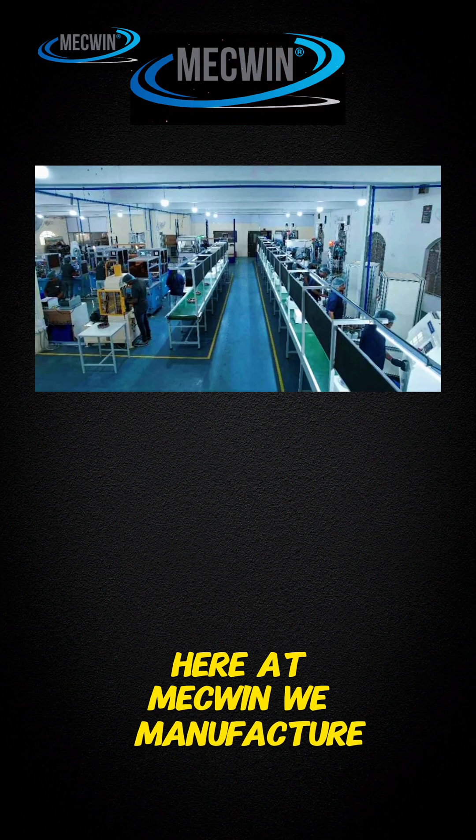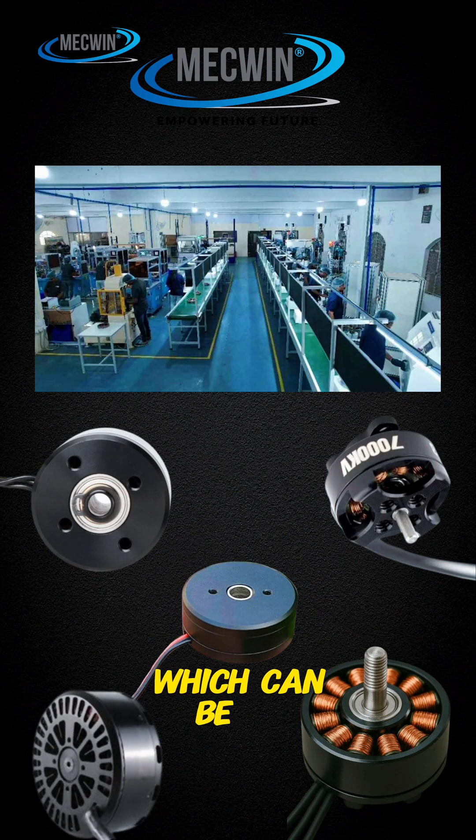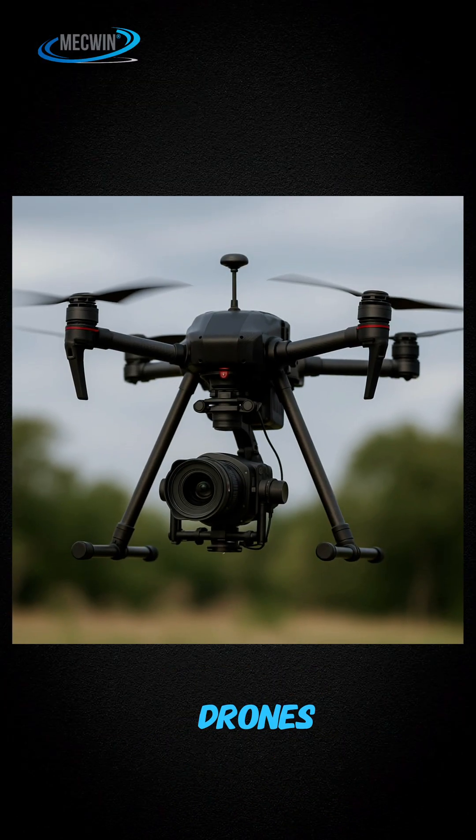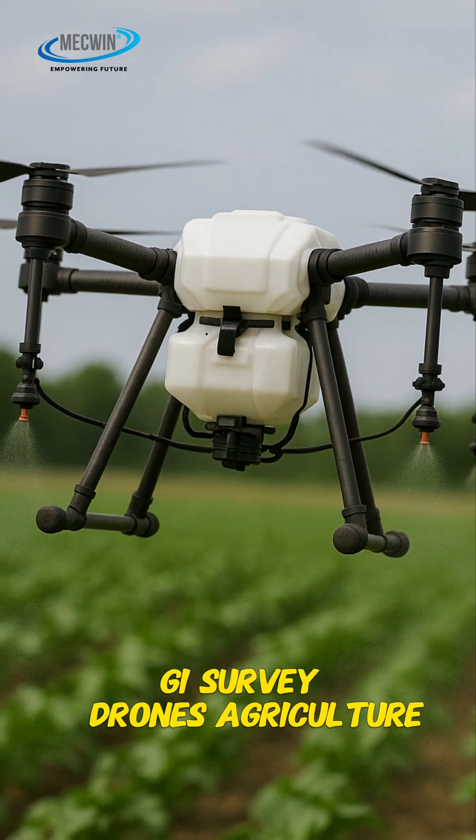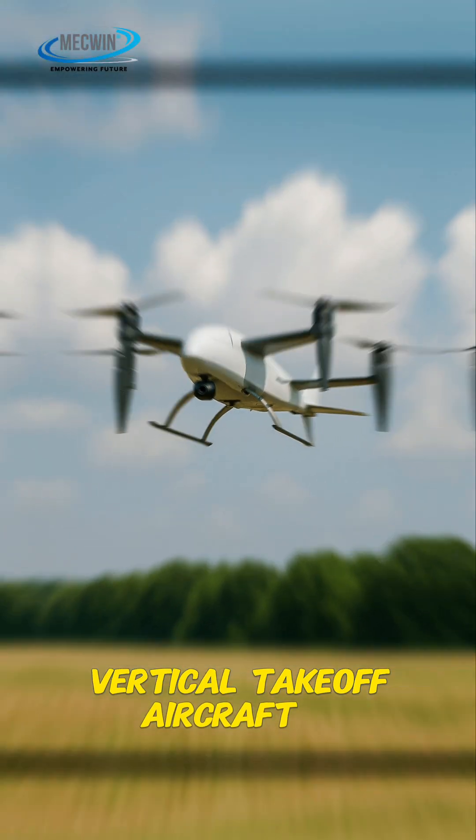Here at McQuinn, we manufacture different kinds of drone motors, which can be used in Cinematic Graphite Drones, Surveillance Drones, Delivery Drones, GI Survey Drones, Agriculture Drones, Vertical Tercox Aircrafts and Defence Drones.